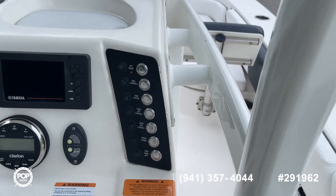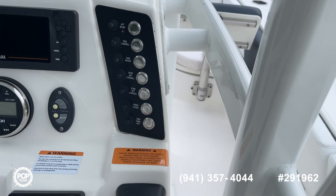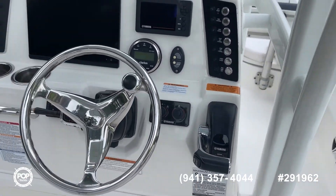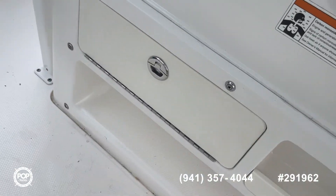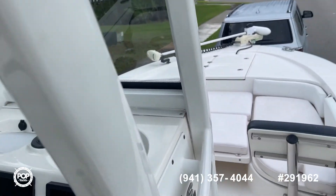And of course your bilge, live well, raw water for the raw water wash down, fresh water. This one does have a head — it's got a little port-a-potty in it. Down here you've got the switches for the batteries and the VHF radio up here with the antenna.